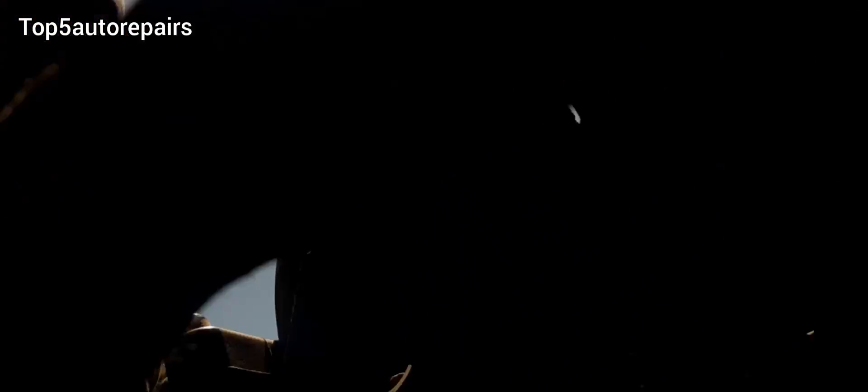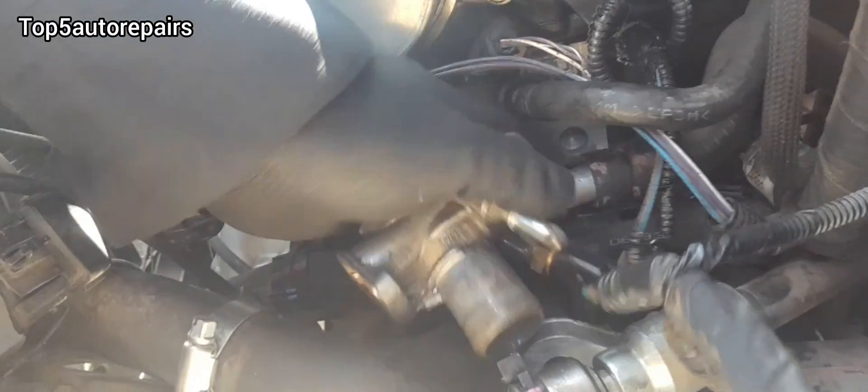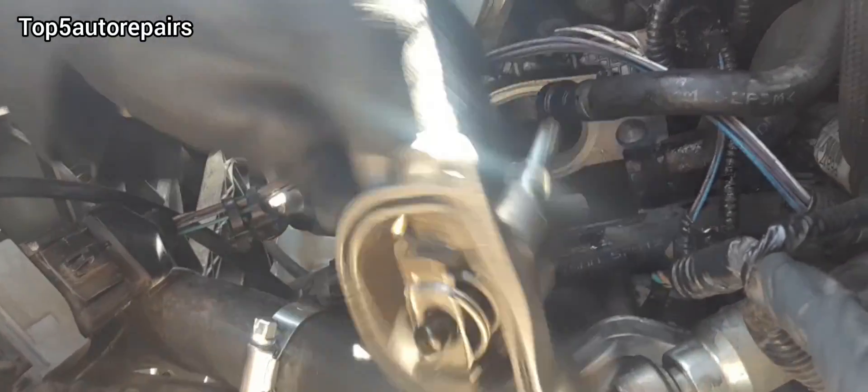Welcome back to Top 5 Auto Repairs. Is your engine overheating after changing a part for your cooling system? That's because maybe air is trapped in your cooling system.